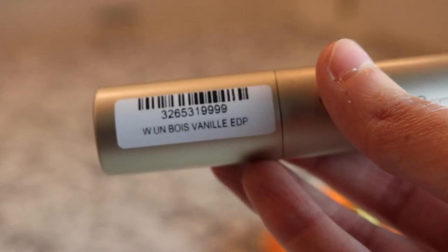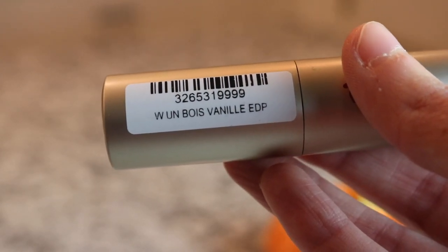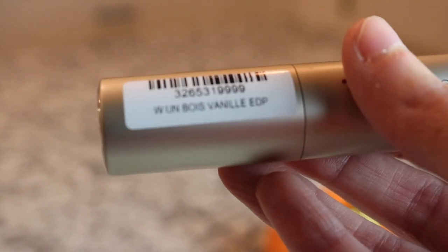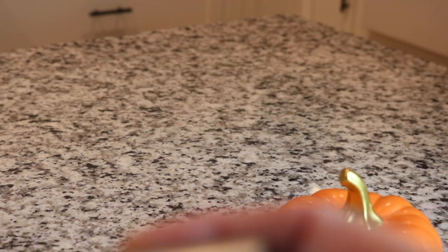Oh, I love this one - this next one is Serge Lutens Un Voix Noire. I love this; it's a really beautiful vanilla with a licorice note in it. People either really love this or really hate it, but I really love it.